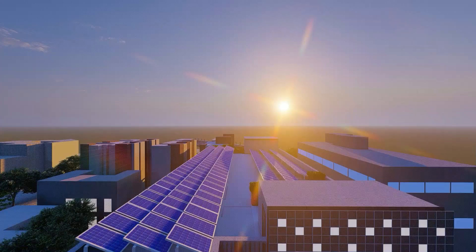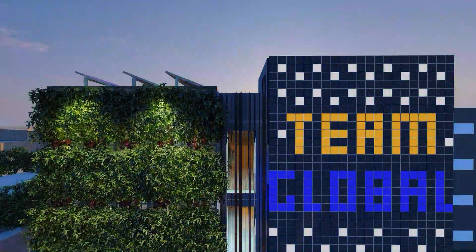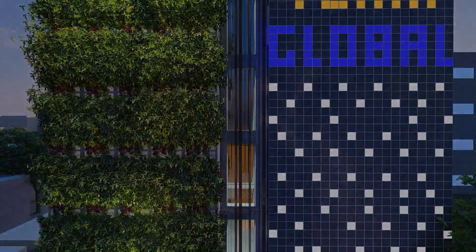All the energy demands are generated through the solar panels on the terrace and sound absorbing panels on the front façade, and the office is not dependent on the TNAB supply.